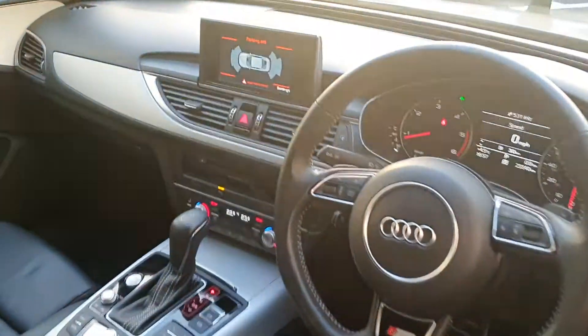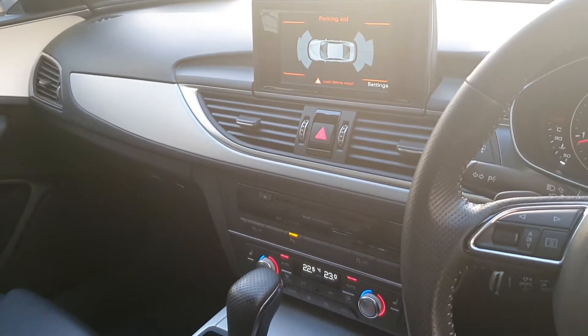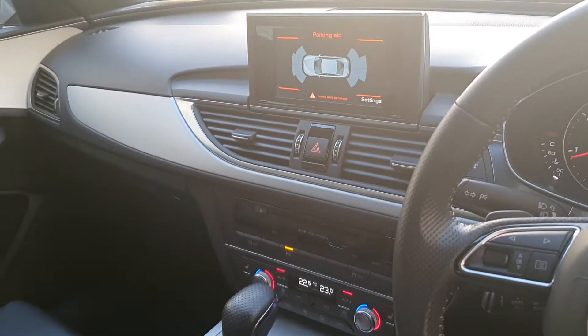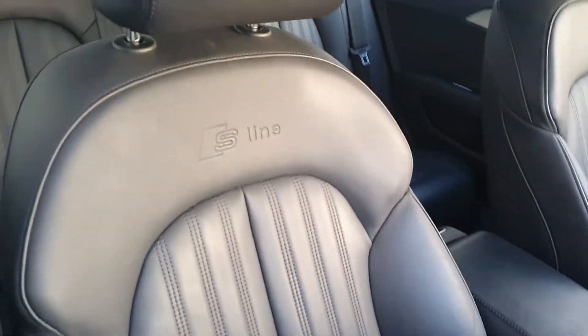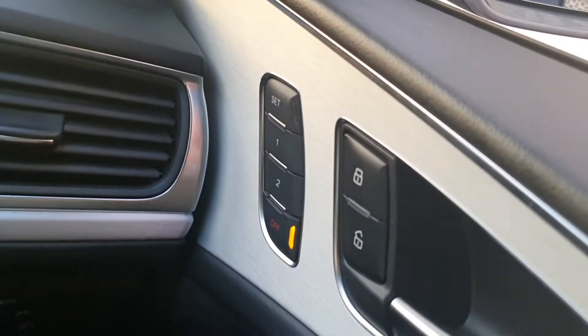A quick look inside: the pop-up screen gives us access to basic features such as Bluetooth, satellite navigation, and the front and rear parking sensors diagram. The seats are the upgraded S-Line embossed full Valcona leather, coming heated and fully electrically adjustable with 4-way electric lumbar support and a memory function for the driver's seat.